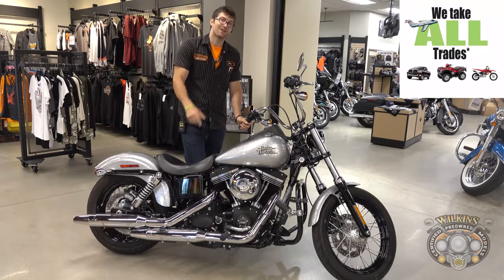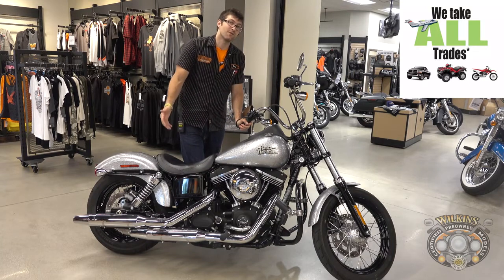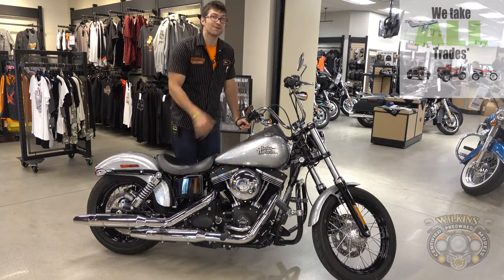So check it out and we'll talk to you guys soon. Hit us up by clicking the link in the description to see if this bike is still available and any others you may be interested in. Our inventory does change daily. Thank you very much and ride on!